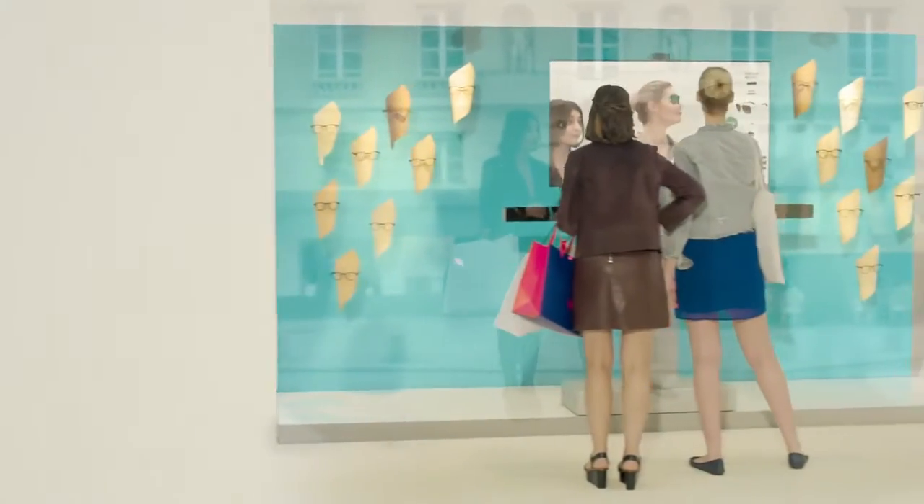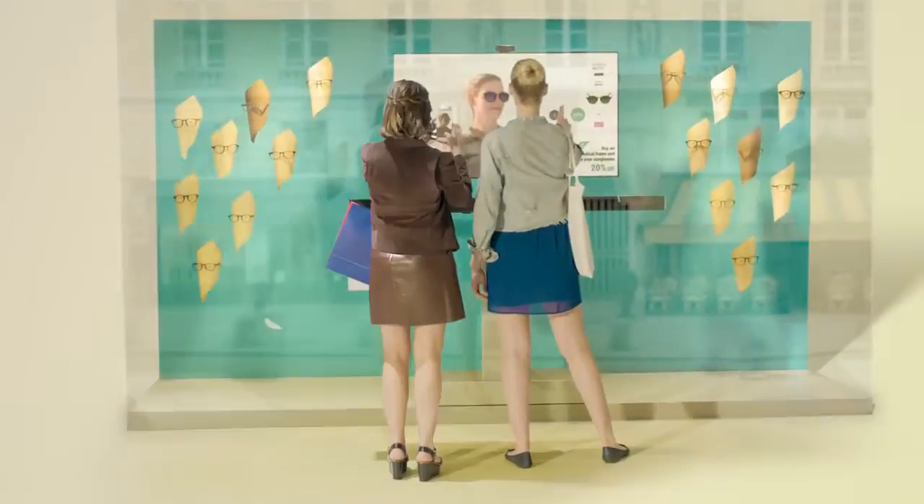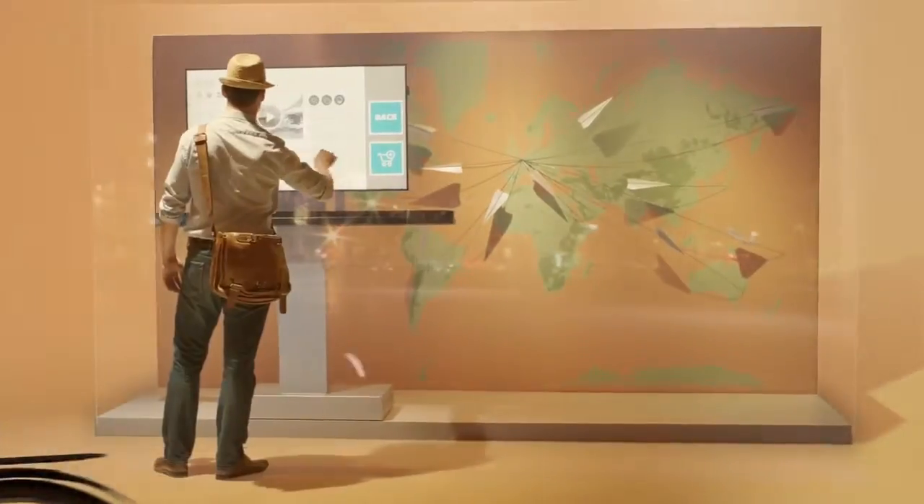You can now interact with thousands of customers outside your shop. It will work under any light for every business, 24-7, to get endless opportunities.